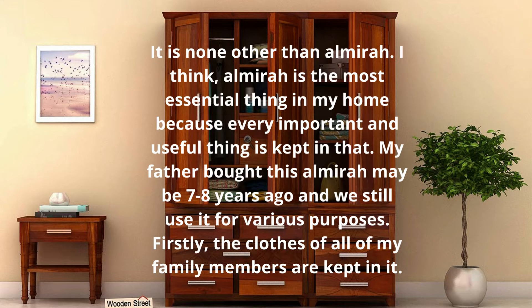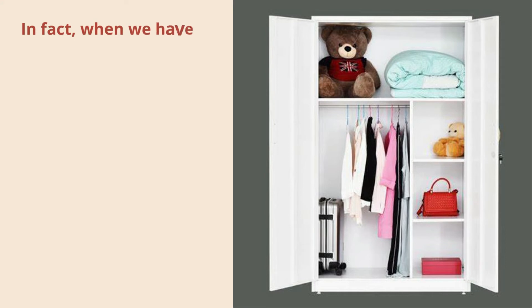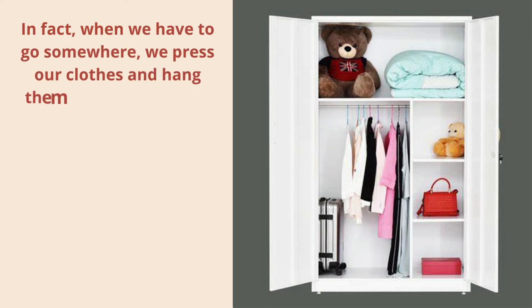My father bought this almira maybe 7 to 8 years ago, and we still use it for various purposes. Firstly, the clothes of all of my family members are kept in it.